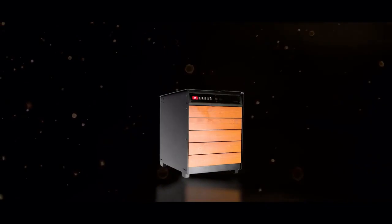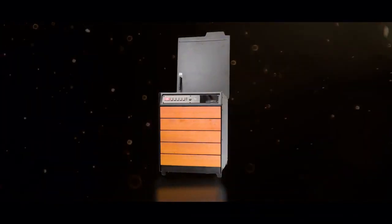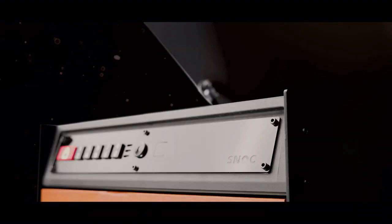Snox Really Nice Box. It is a box, a nice one, which is made by Snox.